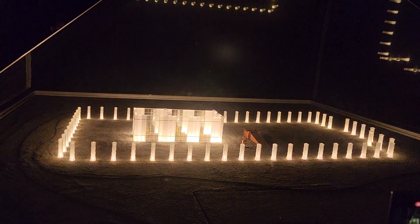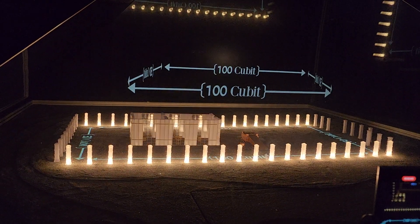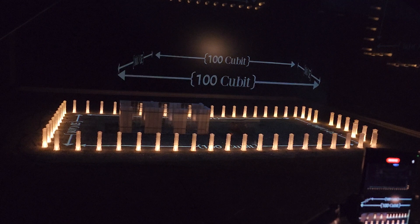The tabernacle was comprised of two main parts: the courtyard and the tabernacle tent. The tabernacle courtyard was rectangular, 100 cubits in length by 50 cubits in width — about 50 meters by 25 meters.